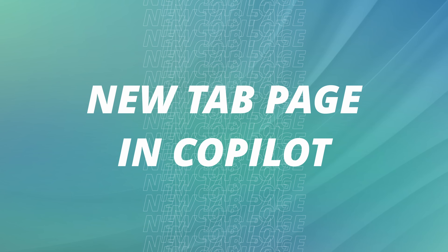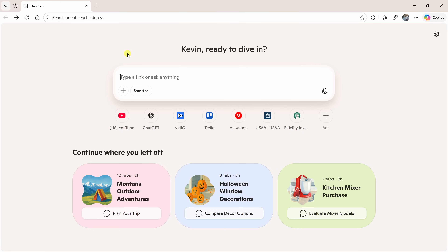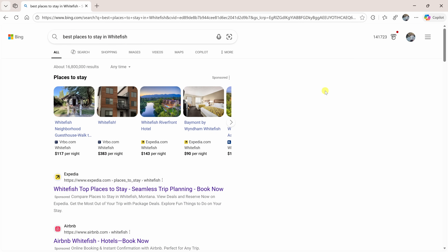Let's move on to feature number four: the new tab page in Copilot. This is the new search bar in Edge and it's way smarter than before. Instead of just searching the web, it understands what you're trying to do and figures out the best way to help — whether that's searching, chatting with Copilot, or navigating to a site. For example, if I type in 'best places to stay in Whitefish,' it decides a regular web search is best and shows me all the results.